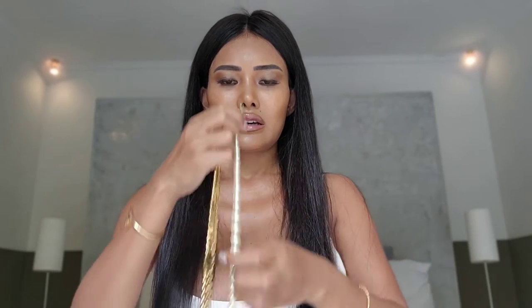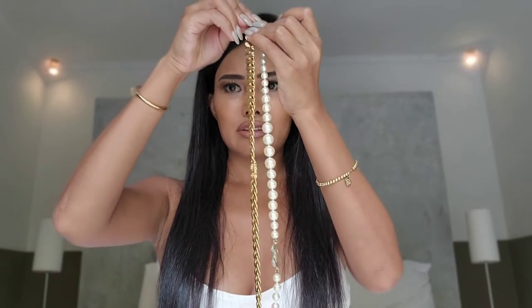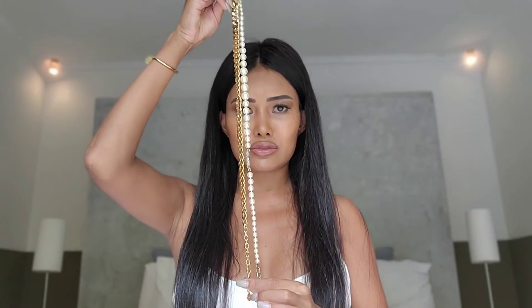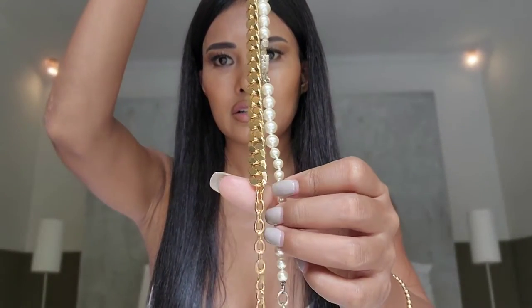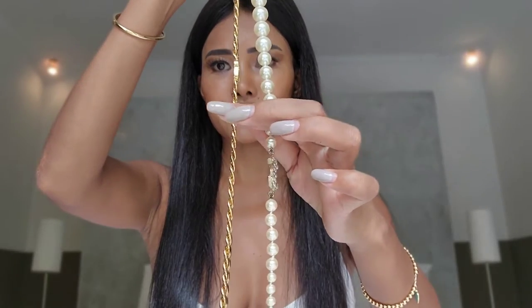This Chanel necklace is elegant, classy, and timeless — and so is the Dior. Before I put on the necklace, let me show you the length. I believe these two necklaces have the same length — 17.5 inches in total — but as you can see, the Dior appears shorter than the Chanel.